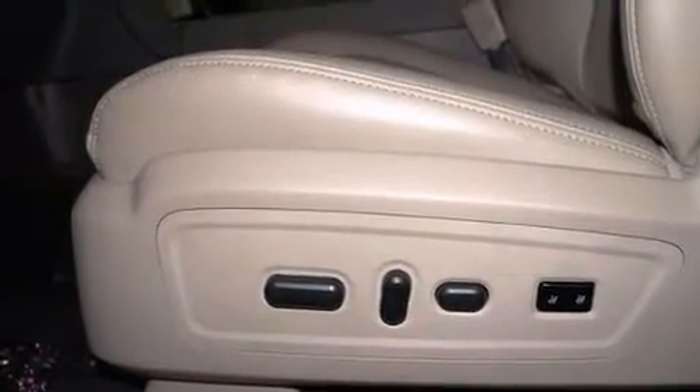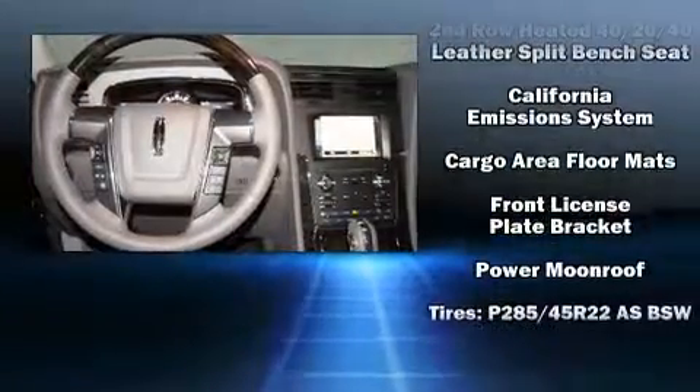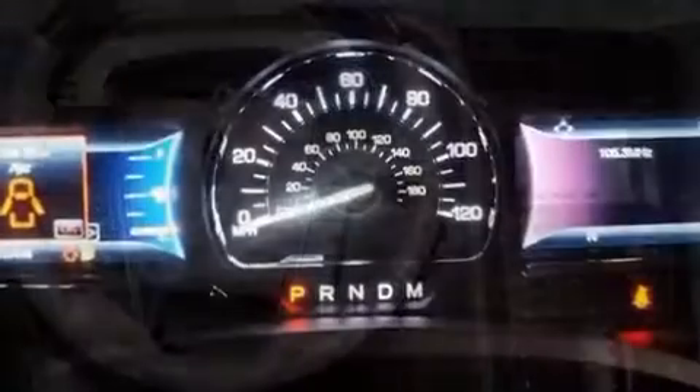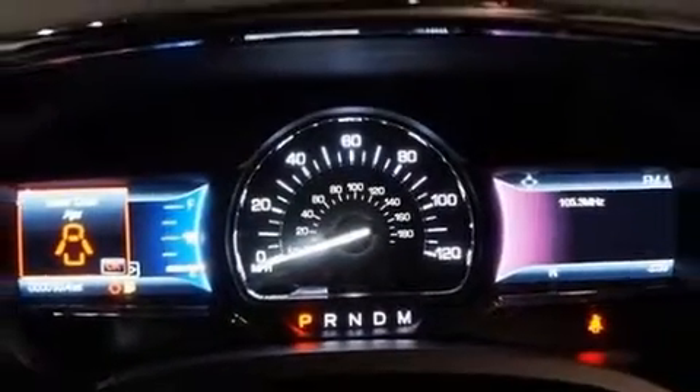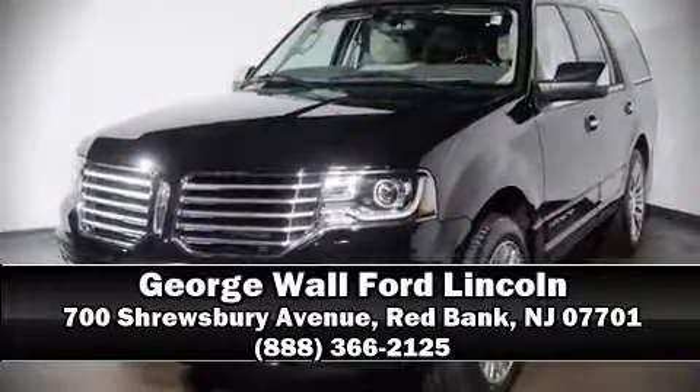Safety and maximum capability are assured via self-leveling rear suspension, which maintains optimal driving geometry. Our knowledgeable sales staff is available to answer any questions that you might have. Come on in and take a test drive.